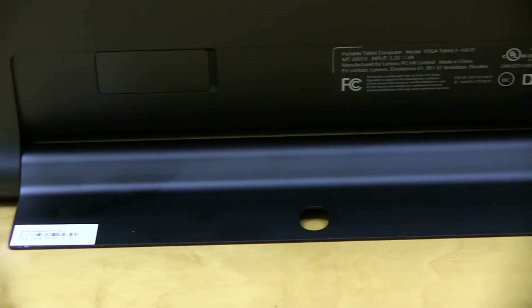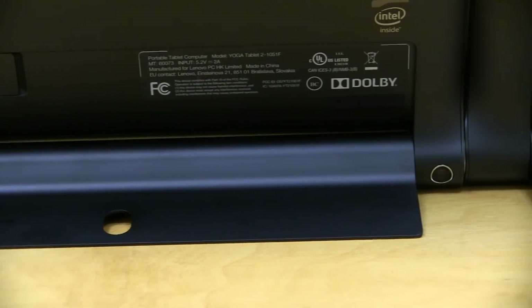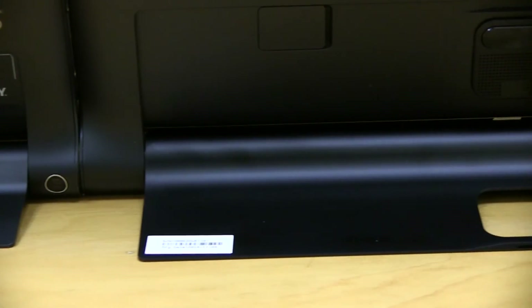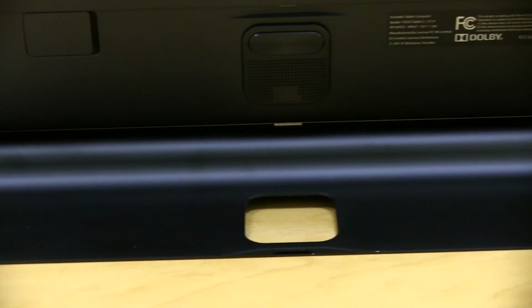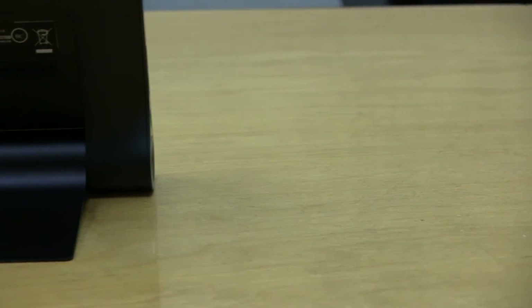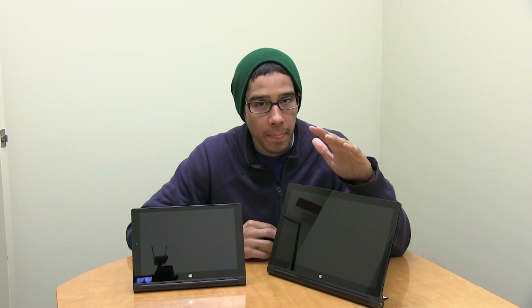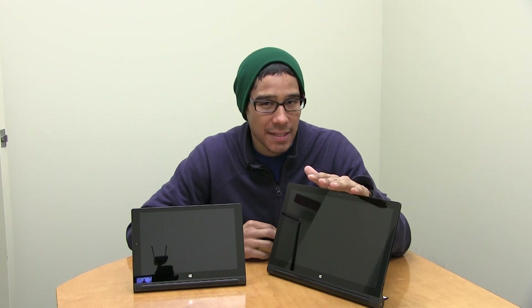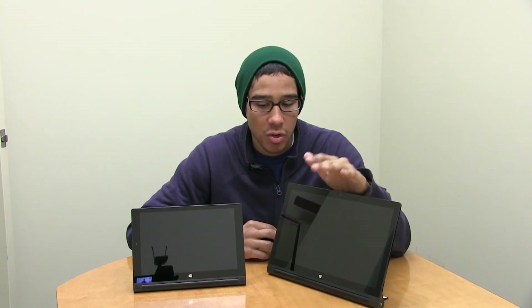Ultimately it depends on your budget and preferences. For me, I would go with the big one — it has the power, and since it's a hybrid I'm able to use it as a tablet. I'm always looking for something lighter and stronger than my ultrabook, and this fits the bill.